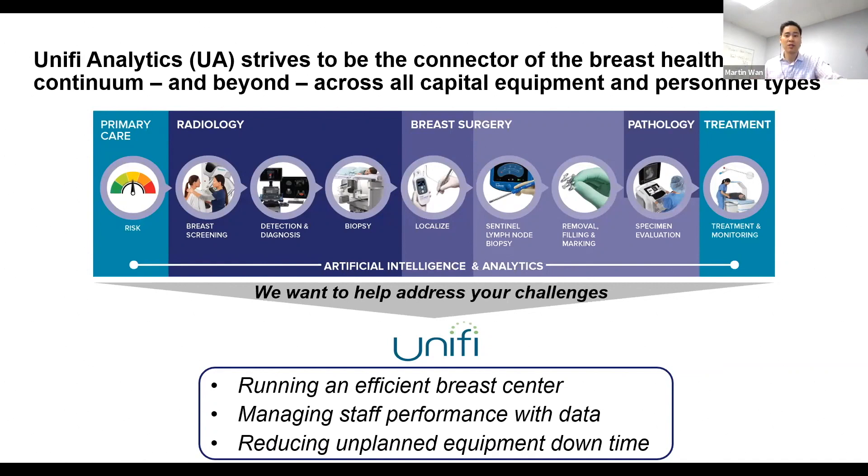So let's get started. We want to talk about Unify Analytics in terms of what we're trying to accomplish. Our goal with Unify Analytics is that we want to be the connector of the breast health continuum across all capital equipment and personnel types. Whole Logic has a lot of products throughout the whole breast health continuum, and we want to use Unify Analytics as the underlying data platform to link all of that data together for our customers.